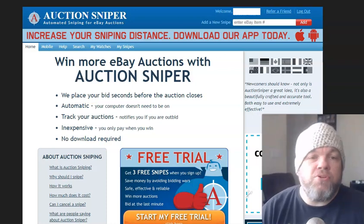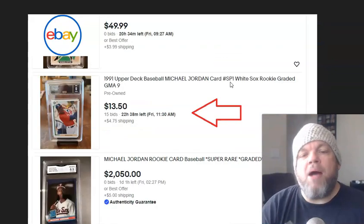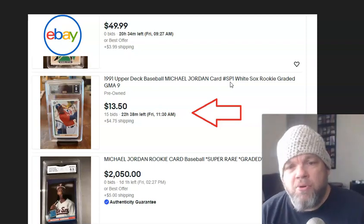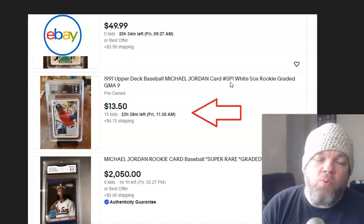I've used Auction Sniper successfully the last 11, 12 years, and I'll snipe items at the very last second. I'll tell you how to do it, some tips and tricks, what the rate of Auction Sniper is, how much it costs, and when you can cancel a bid if you got one in.